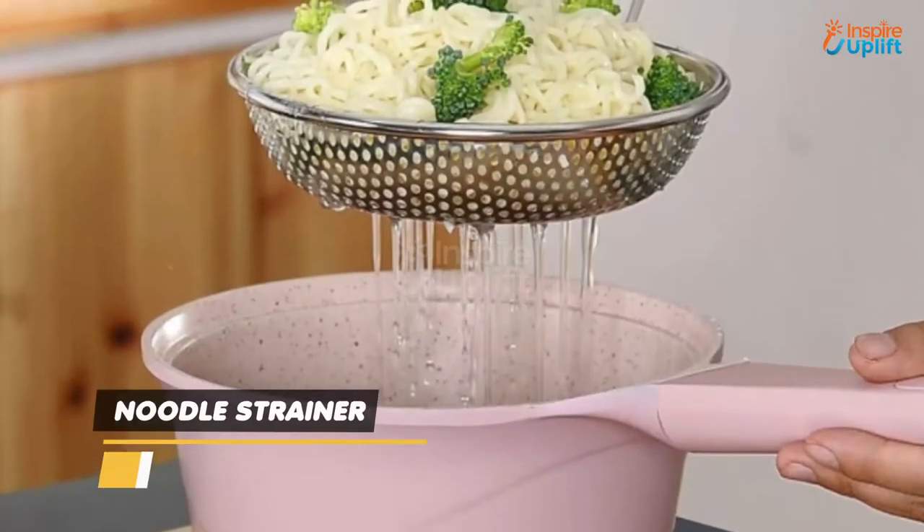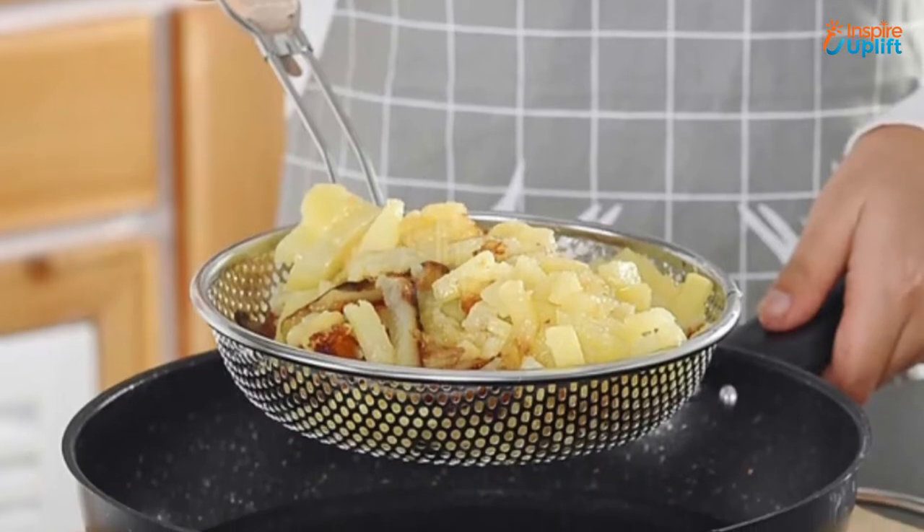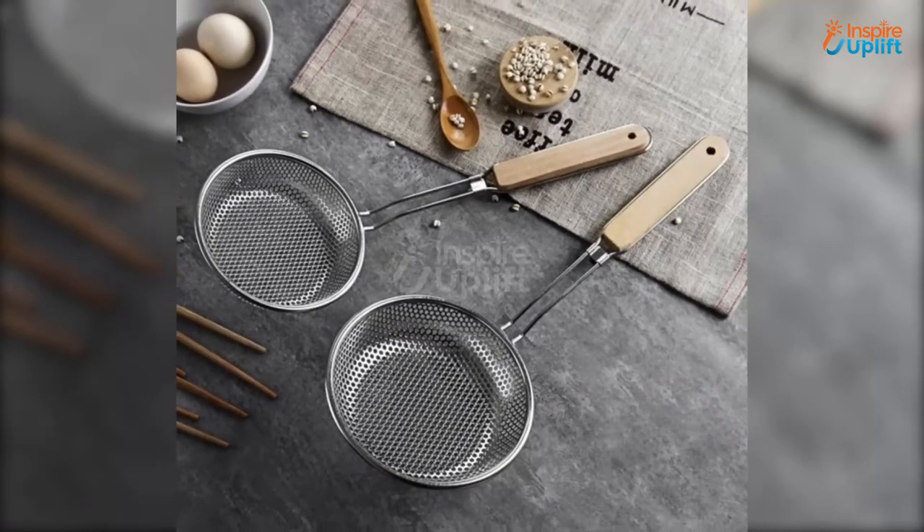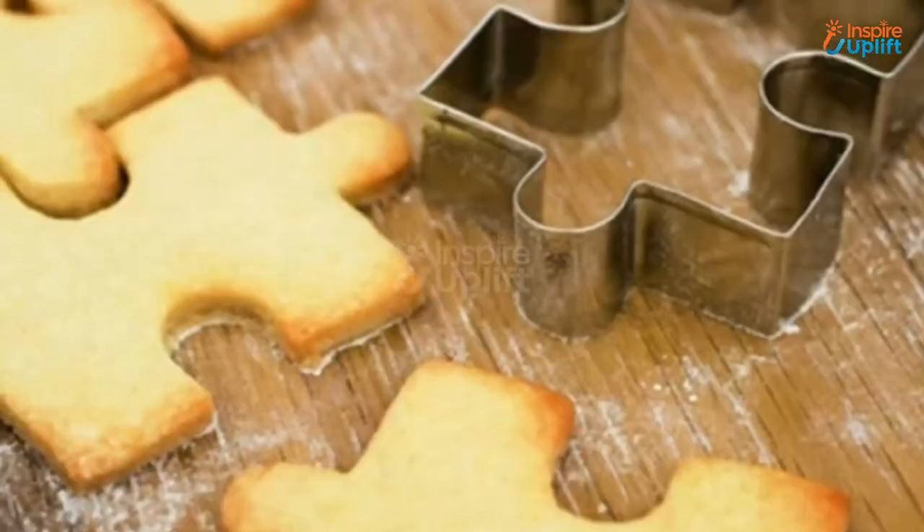At number 7 we have noodle strainer. This mesh pasta strainer has a hold edge to hang anywhere in the kitchen. Moreover, the long wooden handle lets you hold it with ease, keeping your hands away from the heating pot.